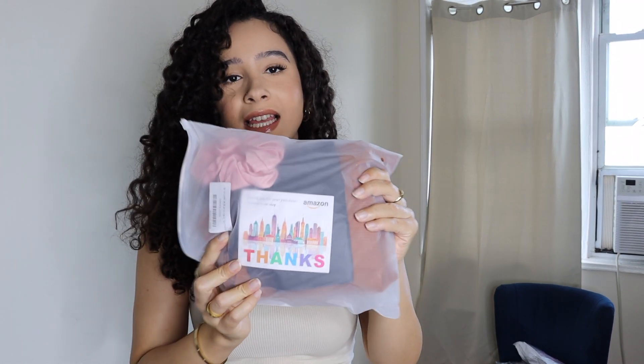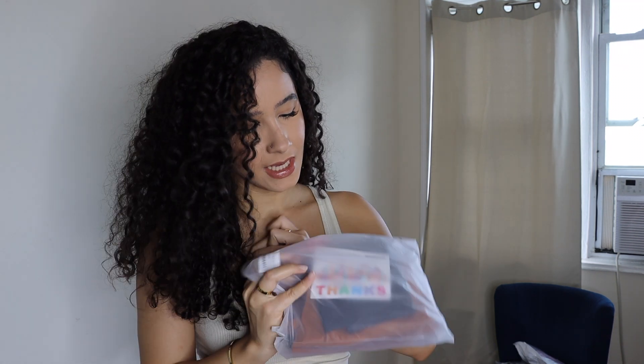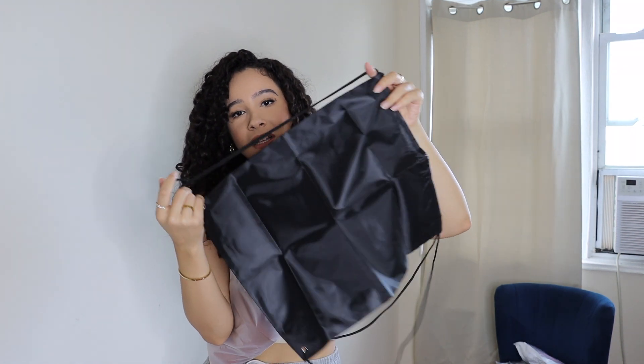Let me start with the first piece I actually got in the mail. I think it has the cutest little packaging — they threw in a couple extra things. Obviously they included a little thank you note, which I love; it's such a nice touch, especially for small businesses. They also threw in a hair tie and this little drawstring backpack.